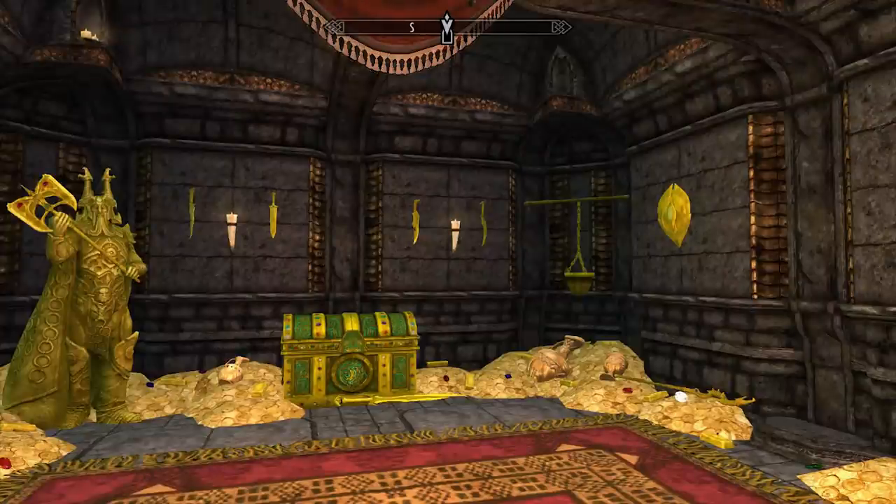Welcome back ladies and gentlemen to Skyrim. My name's Camel. In this video I'm going to be showing you all of Skyrim's unique clothing, including Skyrim's unique circlets.